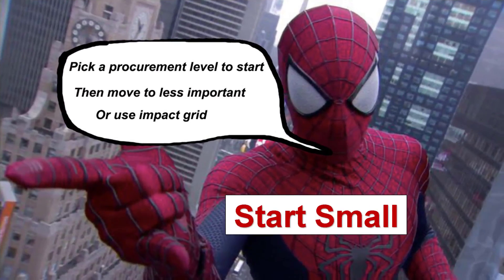When you pick a procurement level to start with, you can then determine how important and impactful the purchase is. Some schools report that they start with large purchases such as purchases over $5,000. Some start with enterprise only, and some look at everything. My opinion is that everything is too much to look at.